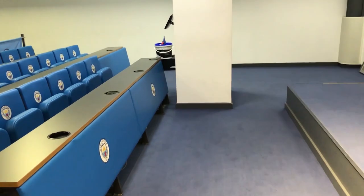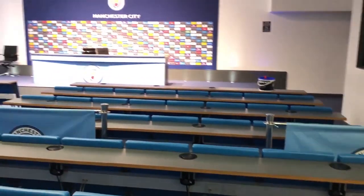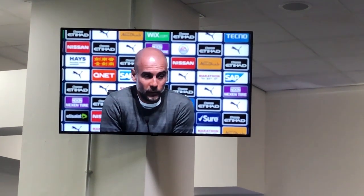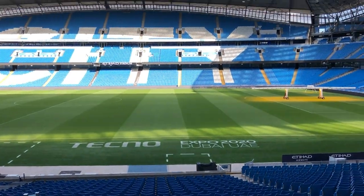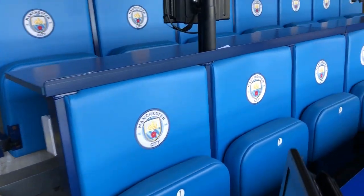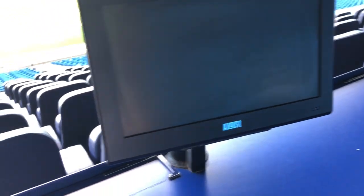Heading into the media room — this is where the manager or players may give interviews, although a lot of it is now done over at the training ground. We were blessed with an appearance from Pep Guardiola, although a virtual one — it was still good fun and I grabbed a photo in the interview chair. Stepping back into the stadium to take a quick look at where the journalists and reporters would sit — a very nice seat with a very nice view, along with a mini TV screen to watch the game and presumably see the VAR decisions as well.